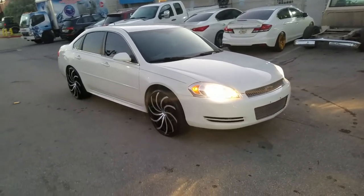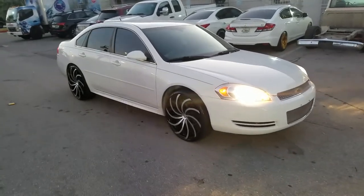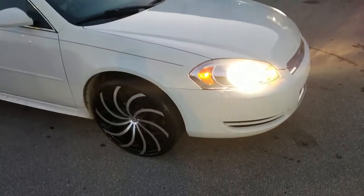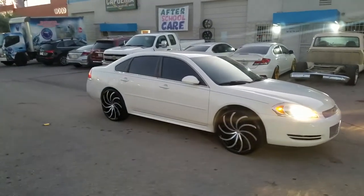On Instagram at dubsandtires, Snapchat at dubsandtires305. Right now you're looking at the Zara 504 on the 2012 Chevy Impala — got the 245/30/22s on there, 22 by eight and a half all the way around.